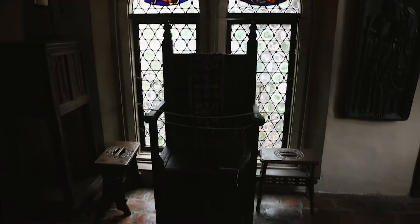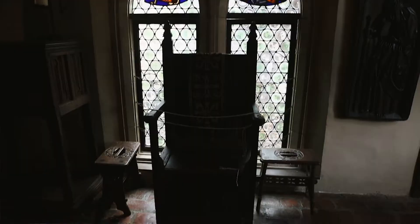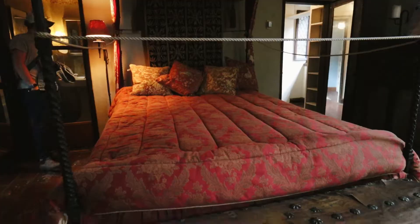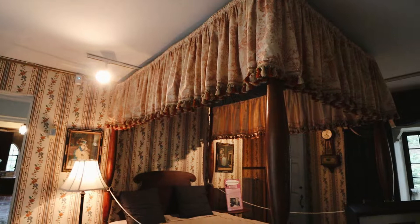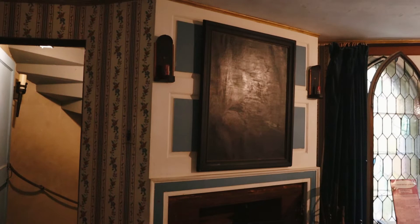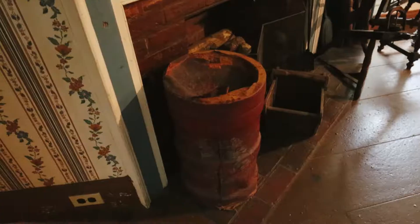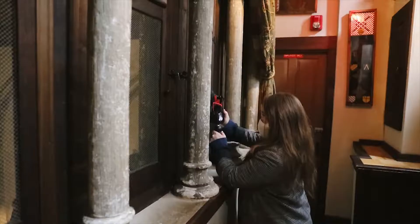Now we are in the Gothic bedroom. I believe this is a guest room. His and his wife's rooms are closed to the public as per his request. This is the early American bedroom — classic early American decor. I love this room. Beautiful floral wallpaper, beautiful quilts. This feels very colonial, a little bit more cozy than a gothic room.